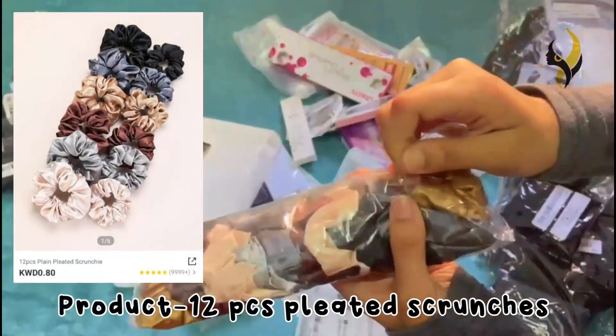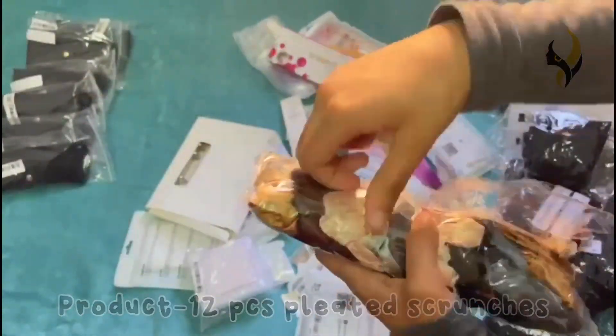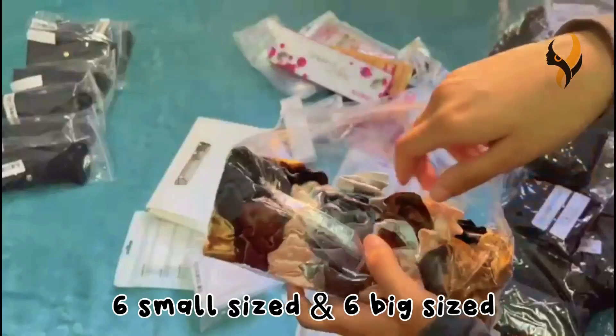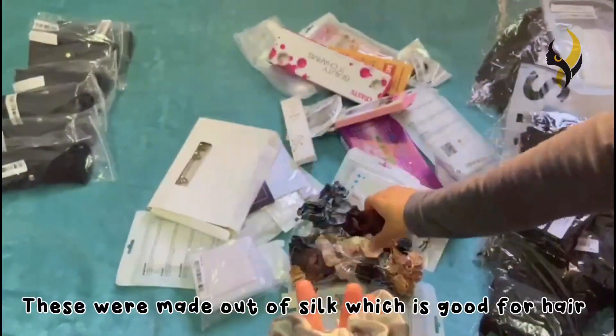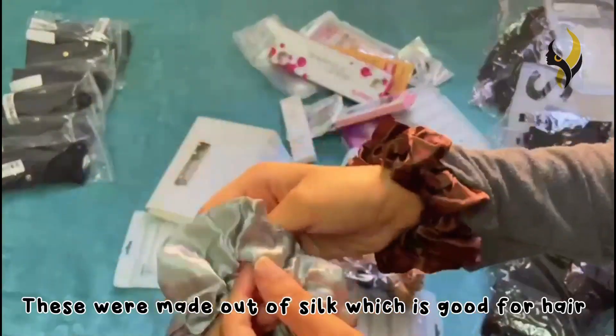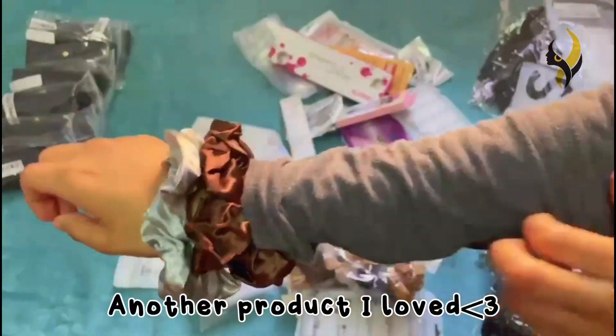The next product is 12-piece pleated scrunchies. There were six small-sized and six big-sized ones. They were made out of silk, which is very good for your hair — this is another product I loved.